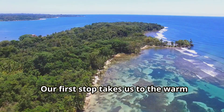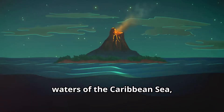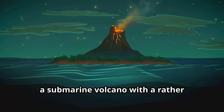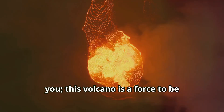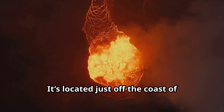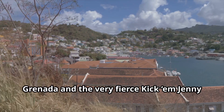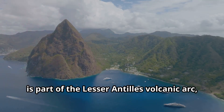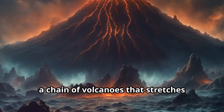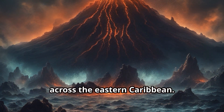Our first stop takes us to the warm waters of the Caribbean Sea, home to Kick 'em Jenny — a submarine volcano with a rather peculiar name, but don't let the name fool you. This volcano is a force to be reckoned with. It's located just off the coast of Grenada, and the very fierce Kick 'em Jenny is part of the Lesser Antilles volcanic arc, a chain of volcanoes that stretches across the eastern Caribbean.